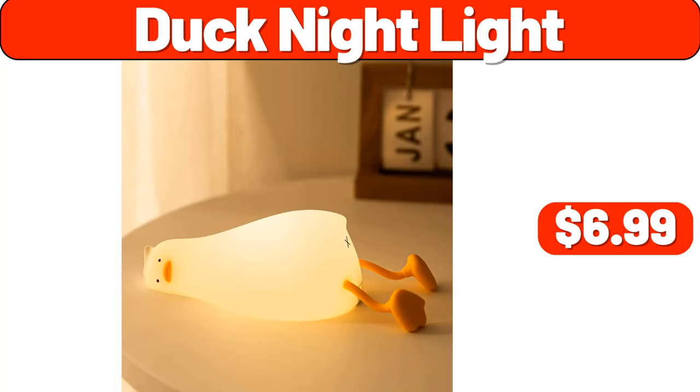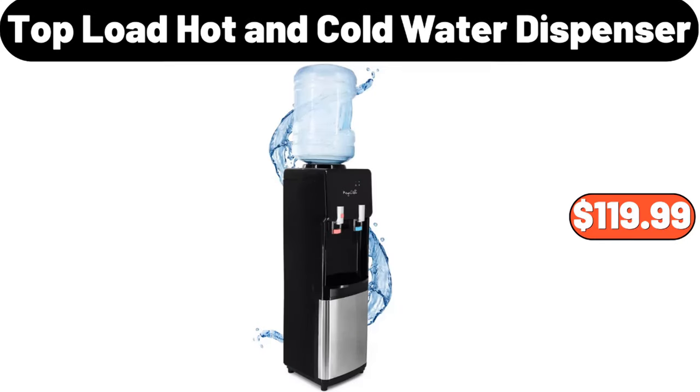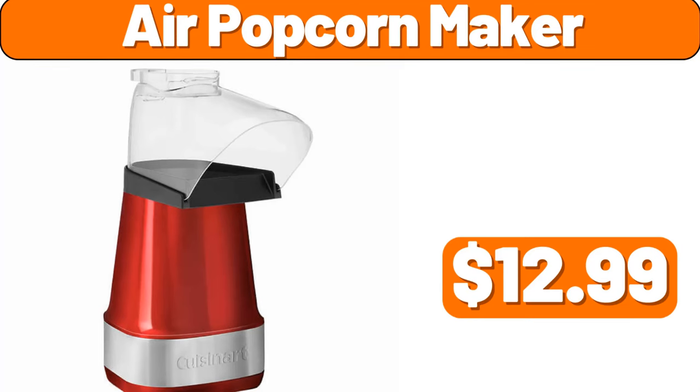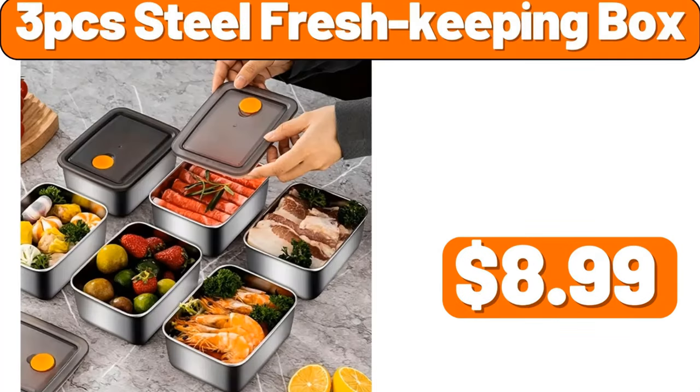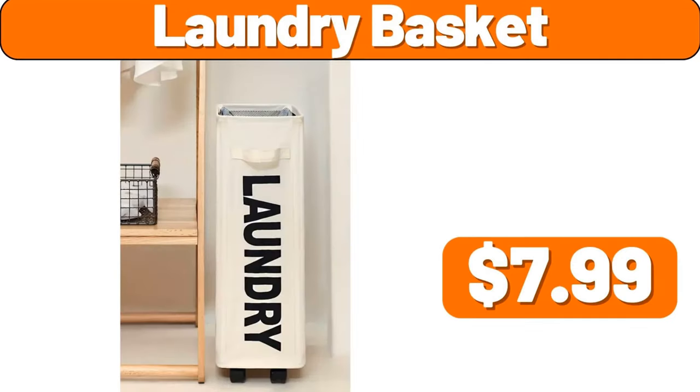Duck Night Light, $6.99. 6-piece Beige Bathroom Accessory Set, $23.99. Top Load Hot & Cold Water Dispenser, $119.99. 9-piece Complete Bathroom Accessory Set, $15. Air Popcorn Maker, $12.99. 3-piece Steel Fresh Keeping Box, $8.99. Tortilla Press, $7.89. Laundry Basket, $7.99.